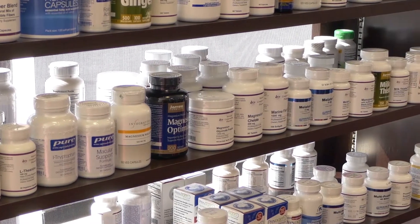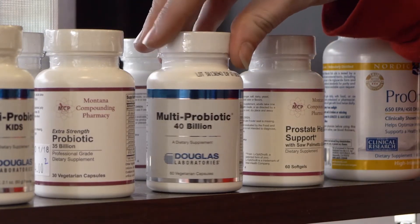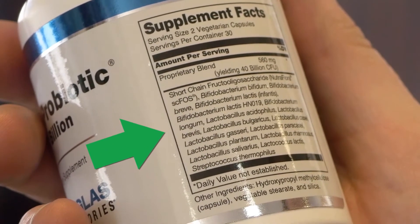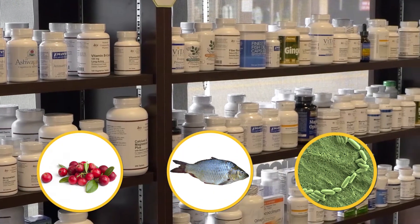Let's think even smaller — what about bacteria? In probiotics, you actually have a ton of different species depending on the brand and what kind of ingredients have been added, but if you look on the back here, you can actually see there are several species of bacteria just in this single probiotic pill. So you've got a fruit, you've got a fish, you've got bacteria all sitting here on one shelf.